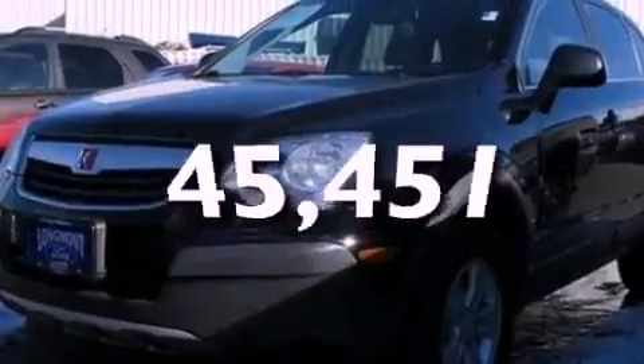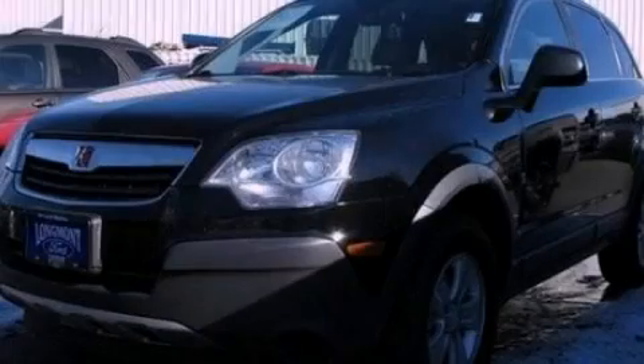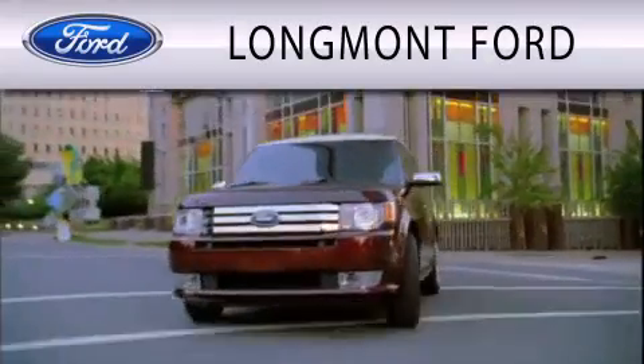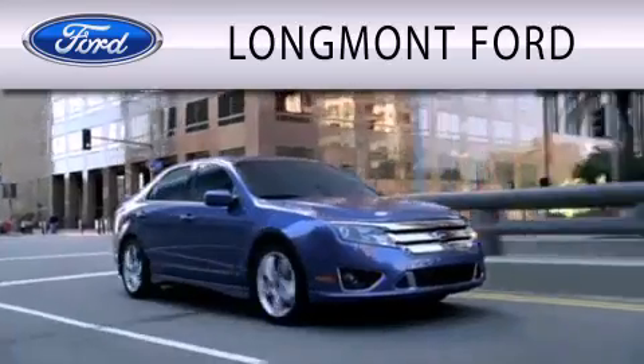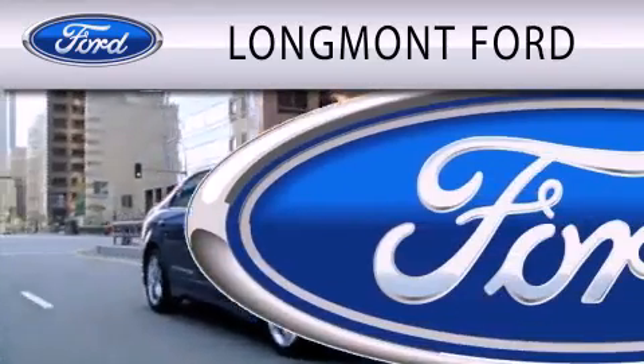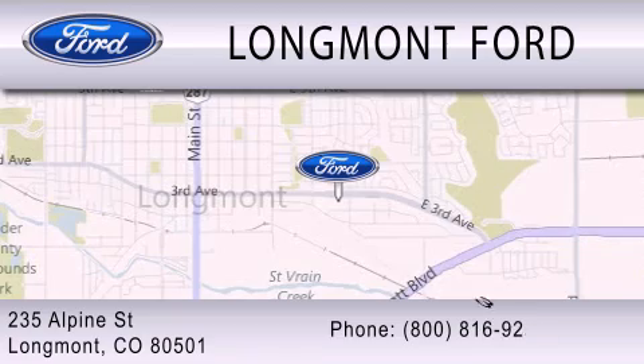This vehicle has fewer than 46,000 miles on the odometer. Contact us today and schedule your opportunity to see this vehicle in person. Longmont Ford is dedicated to doing everything possible to ensure that the experience you have selecting your next vehicle is as pleasant as possible. We're located at 235 Alpine Street in Longmont.